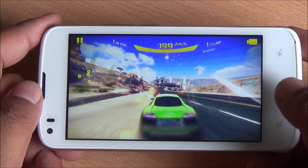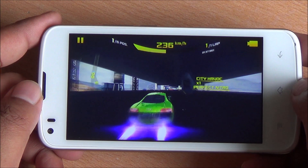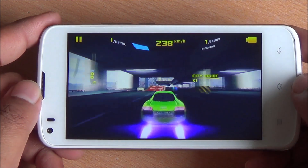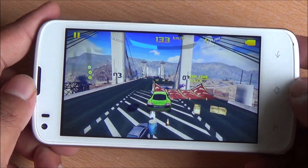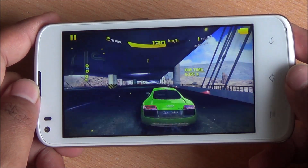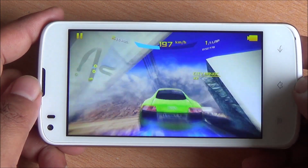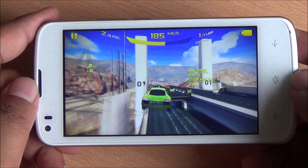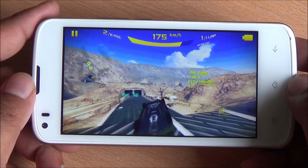There's plenty of space to install more games and the display performs well with good color reproduction. The speakerphone should definitely have been a little louder — that's the only concern I have. It's not very low in volume, but it should have been slightly louder. Smooth gameplay nonetheless.